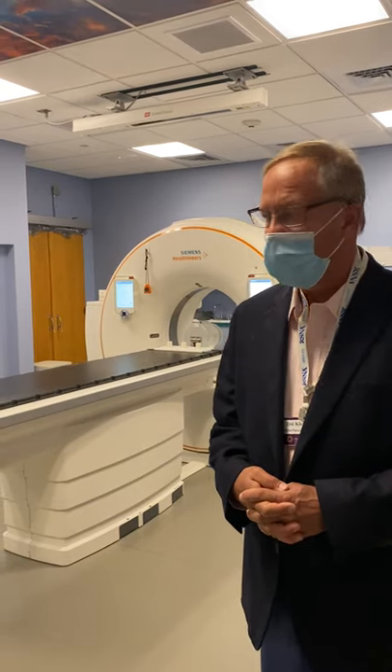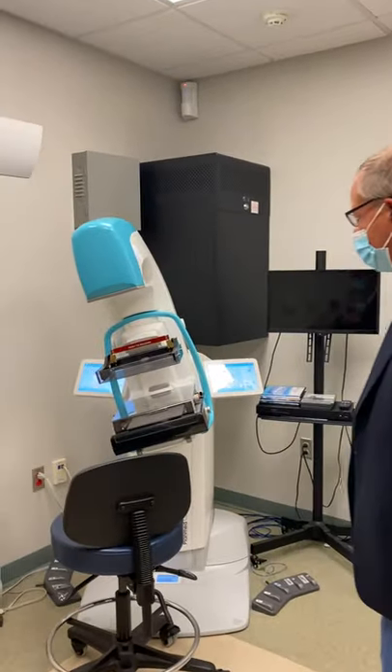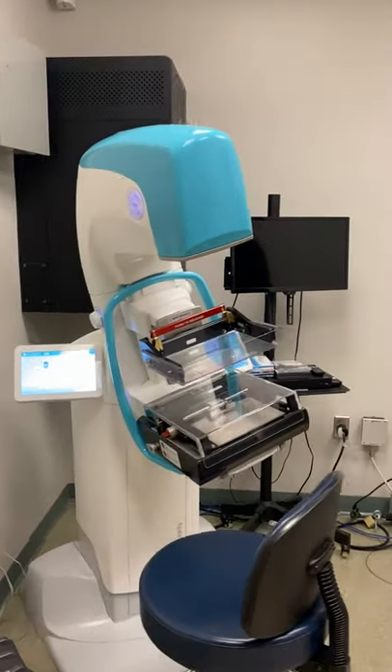That clinic is getting its own CT simulator by the end of the year. This is a very compact HDR suite. We do some interesting brachytherapy applications here, including this Axxent system, which uses a mammography-based setup for partial breast radiation with iridium.